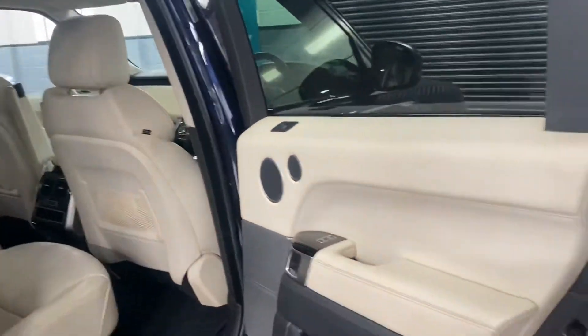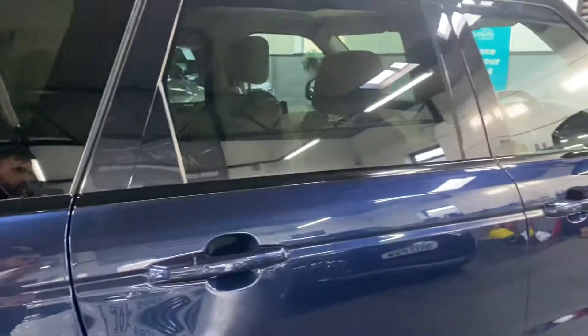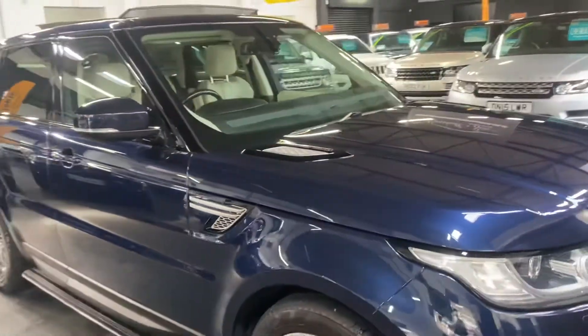I've taken 30-plus pictures — I think nearly 40 pictures of this one — so hopefully those combined with this video will give you an insight into just how genuinely lovely condition it's in.